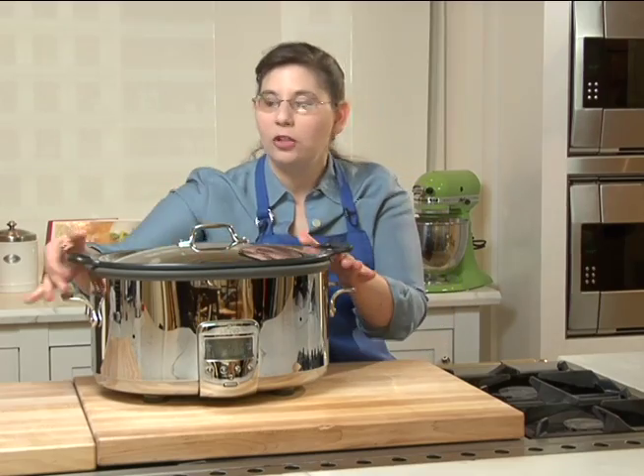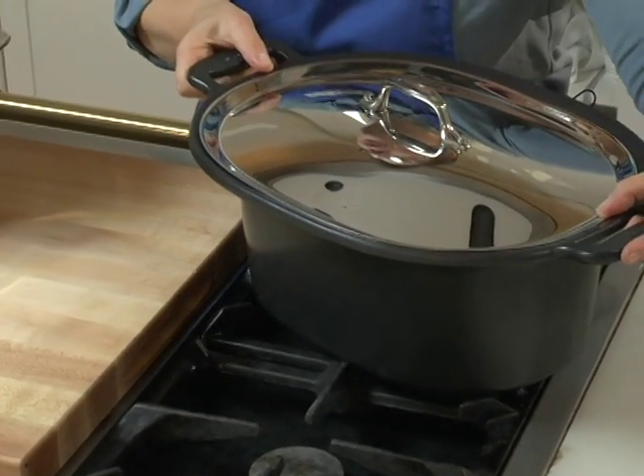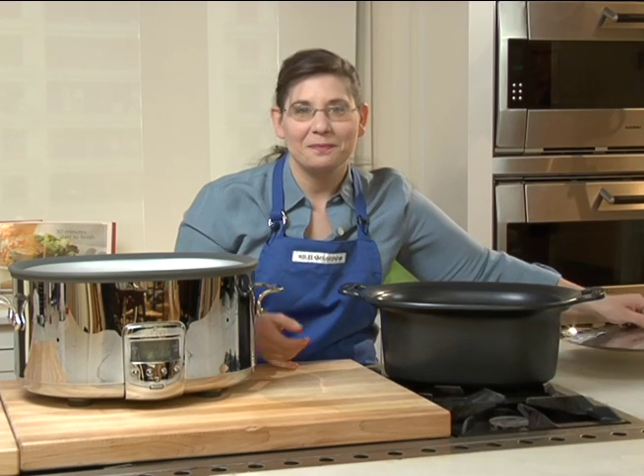And when you come home, you serve a beautiful meal in a beautiful pot and everybody's happy. Let's get cooking.